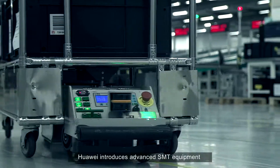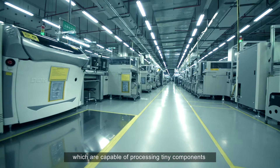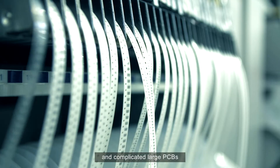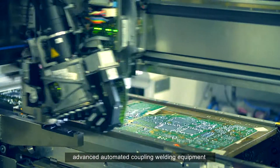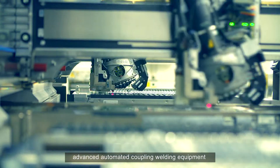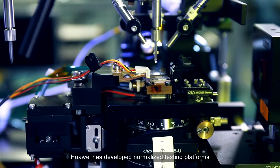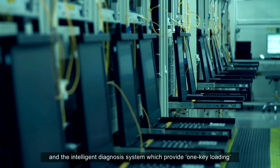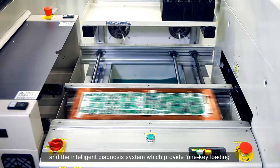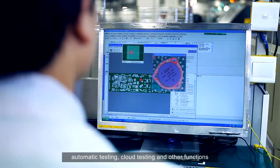In PCB manufacture, Huawei introduces advanced S&T equipment, which are capable of processing tiny components and complicated large PCBs. In addition, advanced automated coupling welding equipment enable production lines to assemble delicate parts. Huawei has developed normalized testing platforms and an intelligent diagnosis system, which provide one-key loading, automatic testing, cloud testing, and other functions.